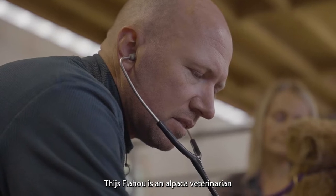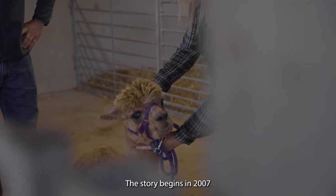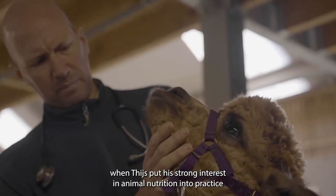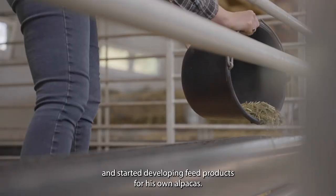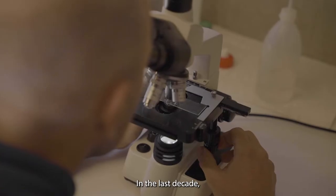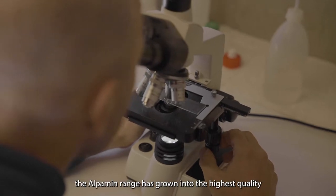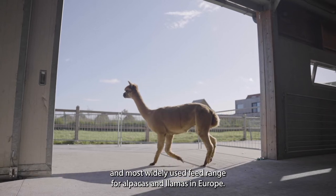Tace Flahou is an alpaca veterinarian who developed the Alpamin feed range. The story begins in 2007 when Tace put his strong interest in animal nutrition into practice and started developing feed products for his own alpacas. In the last decade, the Alpamin range has grown into the highest quality and most widely used feed range for alpacas and llamas in Europe.